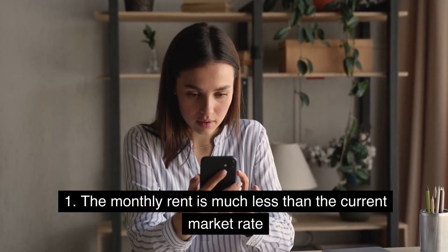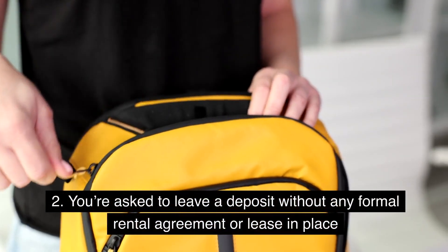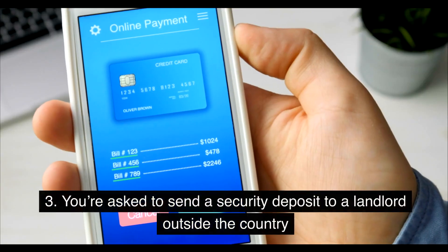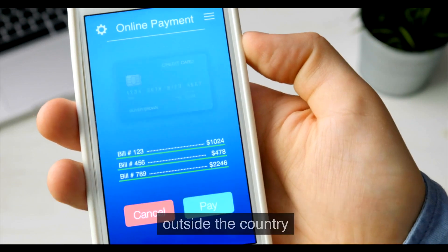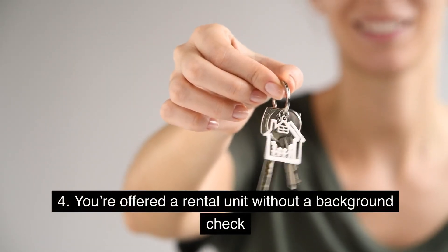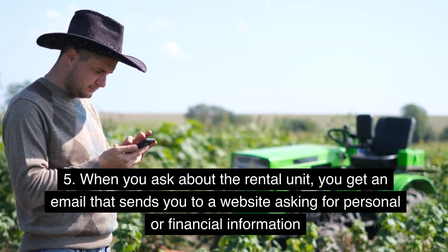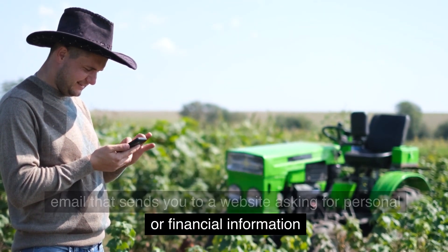1. The monthly rent is much less than the current market rate. 2. You're asked to leave a deposit without any formal rental agreement or lease in place. 3. You're asked to send a security deposit to a landlord outside the country. 4. You're offered a rental unit without a background check. 5. When you ask about the rental unit, you get an email that sends you to a website asking for personal or financial information.